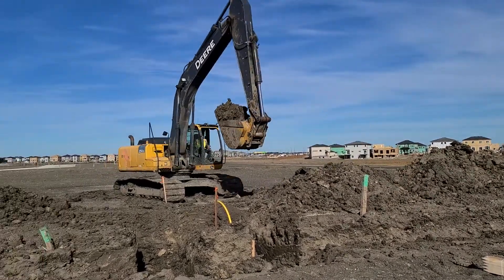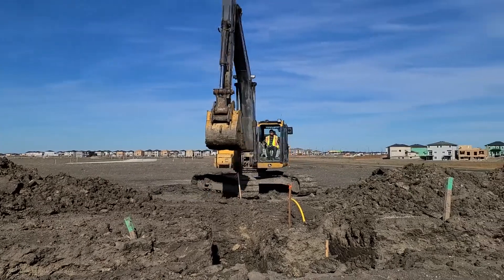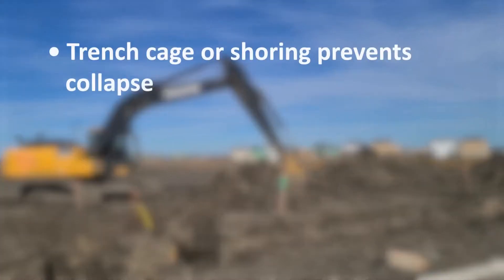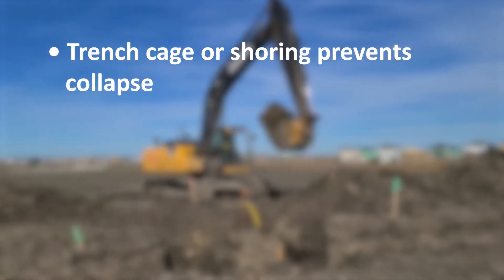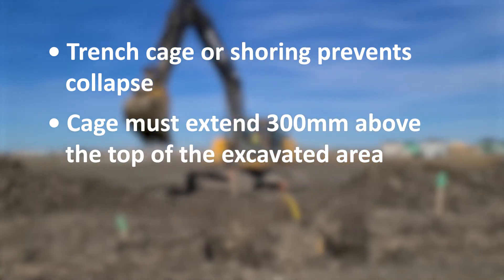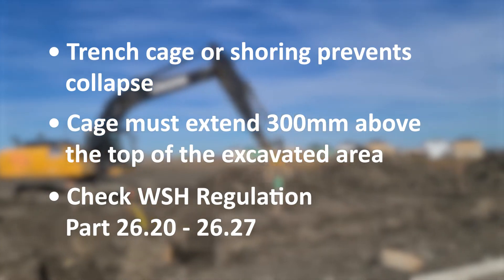Depending on the depth and overall size of the excavated area, some other precautions that may need to be taken include shoring and sloping. An excavation can include a trench, and a trench cage or shoring would be installed to help prevent a collapse. When a cage is used, it must extend a minimum of 300 millimeters above the top of the excavated area. More information about trenching and shoring can be located in the Manitoba Regulation, Part 26.20 to 26.27.